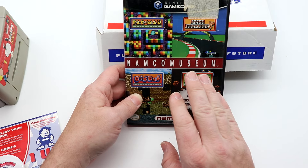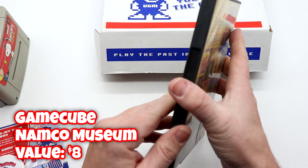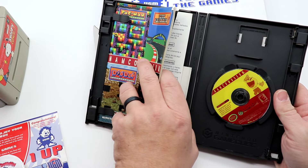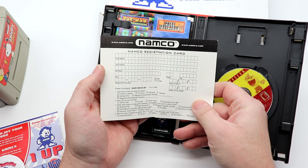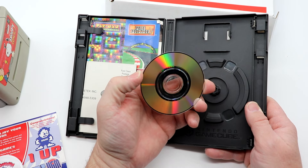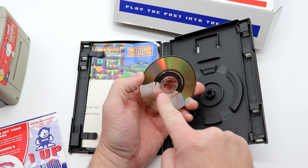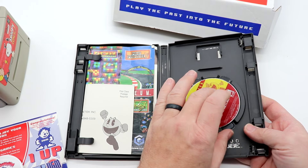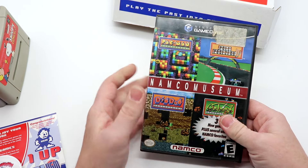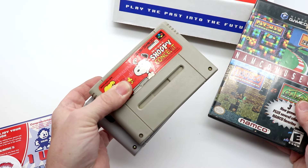Our final game is the Namco Museum, which I actually have — this is a reminder to update your library. I bought this probably back around Black Friday from a GameStop. It is complete with the manual, and it even has the registration postcard that hasn't been filled out. I was wondering if we'd see Billy Mitchell's name on here. This one does have a little bit of polishing material around the center — easy fix with a microfiber cloth or a cotton swab with a little water.